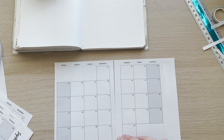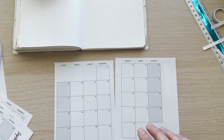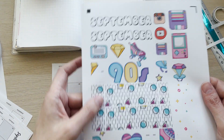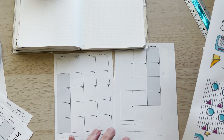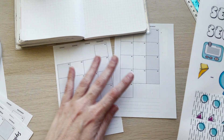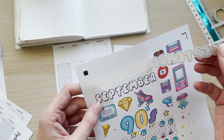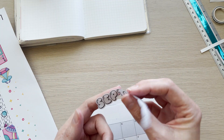I have three calendars, they're all identical, and I got them from Printable Kate — I'll have the link in the description. I use one for my events calendar, one for my Instagram social media calendar, and one for my YouTube calendar. I also printed some washi because I never have washi that fits along the bottom.